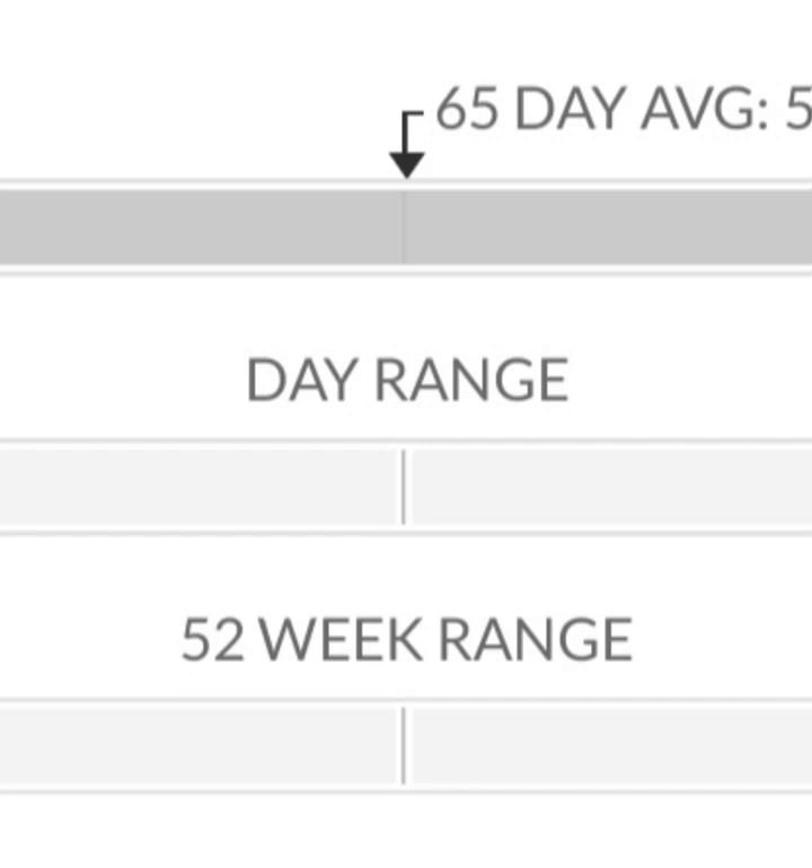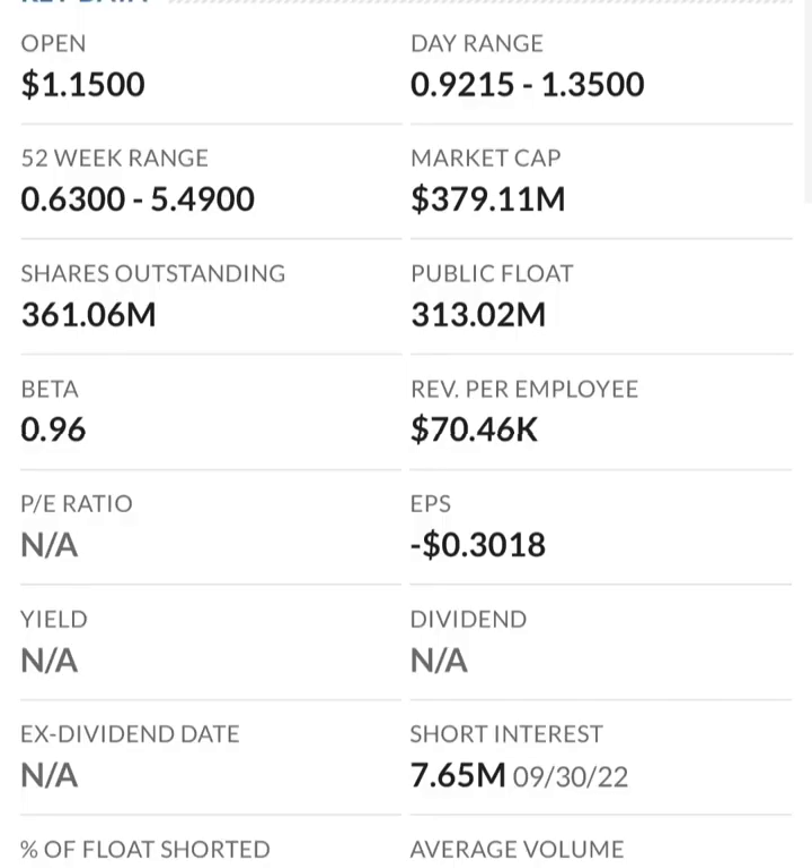Looking at the chart: when RSI is in overbought territory it will typically reverse, so you could see this one come back down to the 30 level. RSI is super choppy because there's not a lot of momentum here. If the stock skyrockets like it did before, the daily change in RSI will be less — that's just how the formula works. They could do a reverse split again if it drops under a dollar — it seems they've already done a reverse split, possibly two-for-one or more.